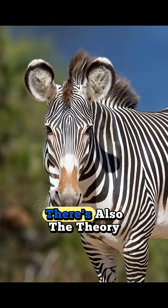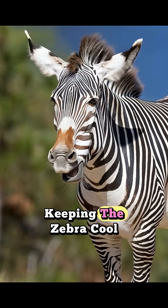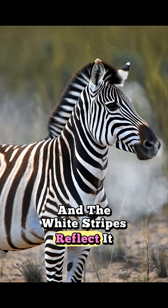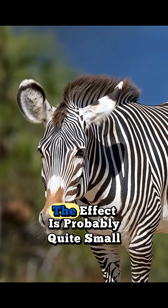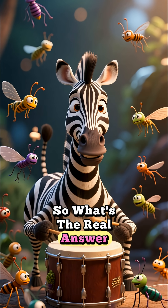There's also the theory that the stripes help with thermal regulation, keeping the zebra cool. The idea is that the black stripes absorb heat and the white stripes reflect it, creating little convection currents of air over the zebra's body. While some research supports this, the effect is probably quite small.